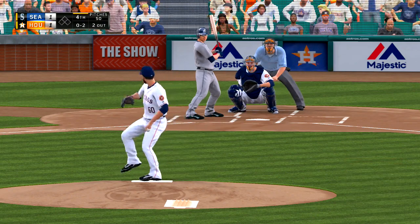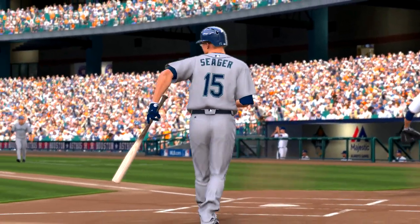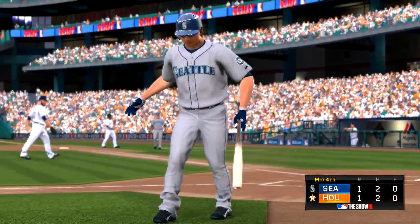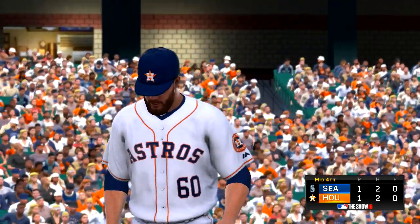Into the box now, Kyle Seager. And a good fastball swung on and missed for strike three, and the inning is over. None left for Seattle. On to the bottom of the fourth, tied 1-1.